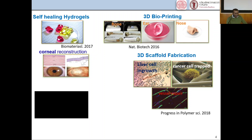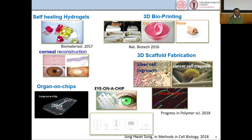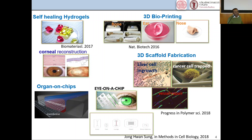They include self-healing hydrogels — cross-linked networks of polymers useful for coronary construction — and 3D bioprinting, which is used to fabricate biomedical parts like bone, ear, and nose. There is also 3D scaffold fabrication, with fabricated scaffolds used for cancer cell trapping, liver cell ingrowth, and vessel repair. The recent development in tissue engineering is organ-on-chip — also called a tissue chip — a multi-channel, three-dimensional cellular system connected with circuits that simulates the activity and physicality of an entire organ.